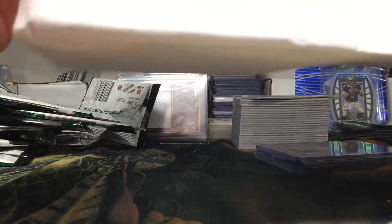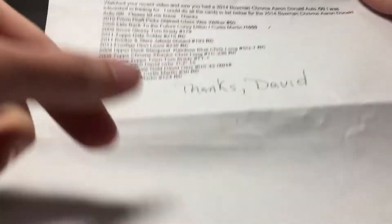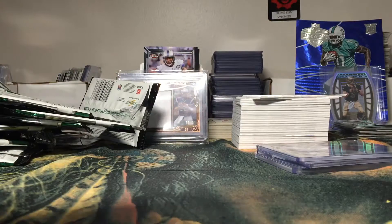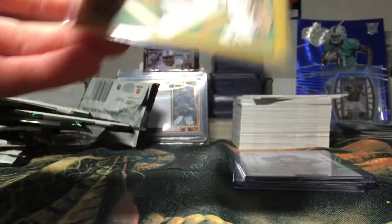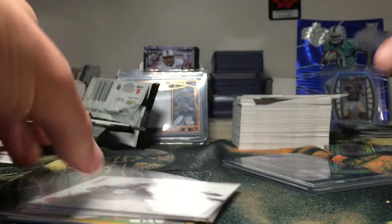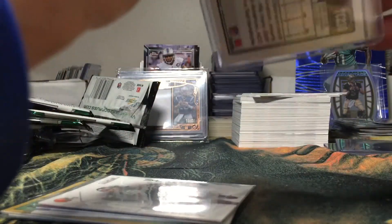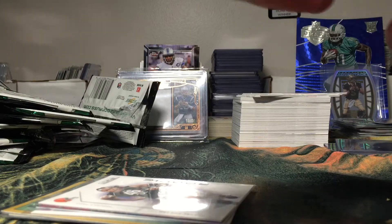So there are the inserts. This looks like a list of everything he sent me, and he put thanks on the bottom. So let's go ahead and see what we got. Let me take these out of all the top loaders first. This worked out well — I kind of needed some top loaders.